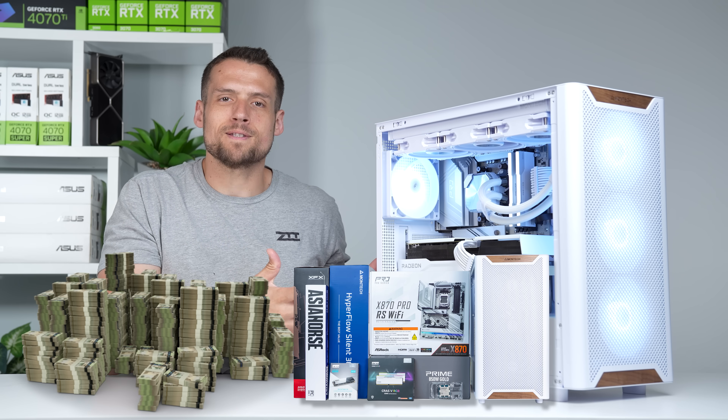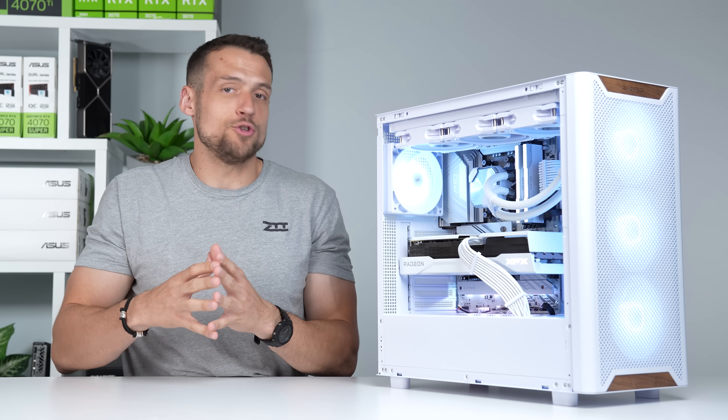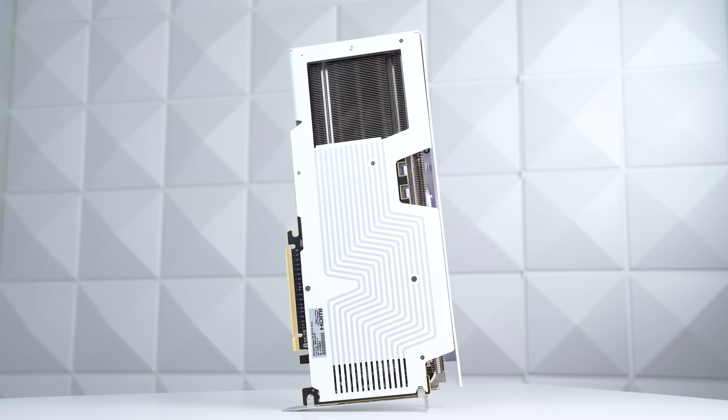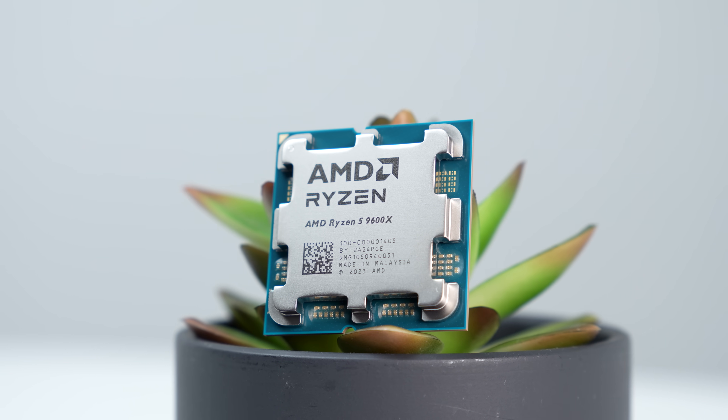You've got a budget, you've got the parts list, but you've got one more big decision staring back at you. Do you spend more money on the CPU or the GPU? It used to be simple — max out the GPU and just buy a CPU that wouldn't bottleneck it. That was the rule, that was the meta.